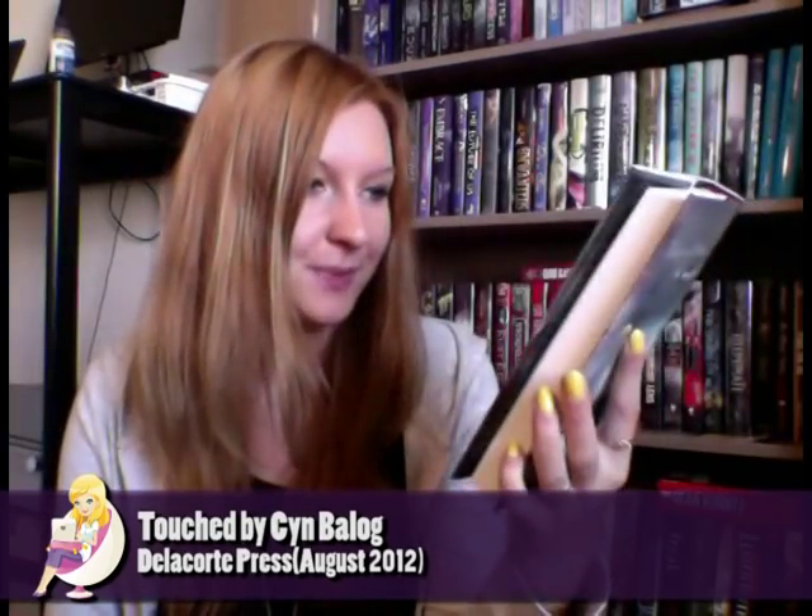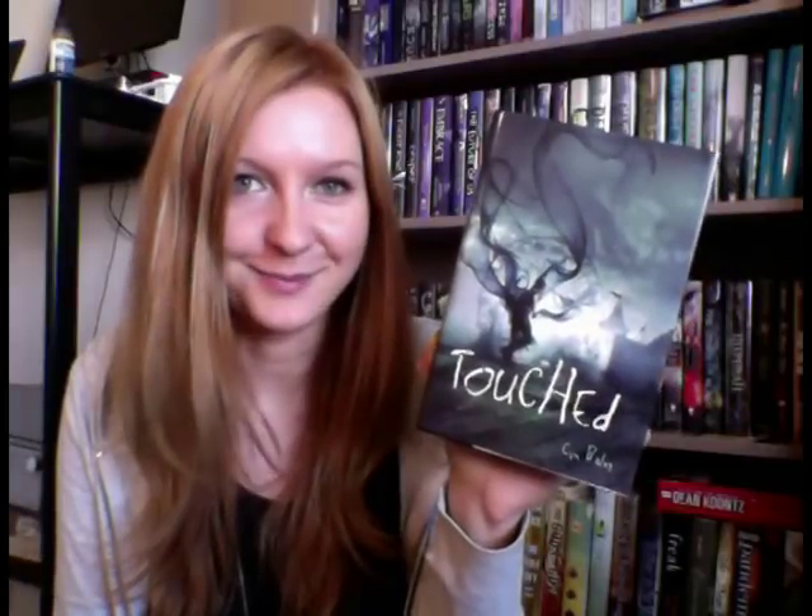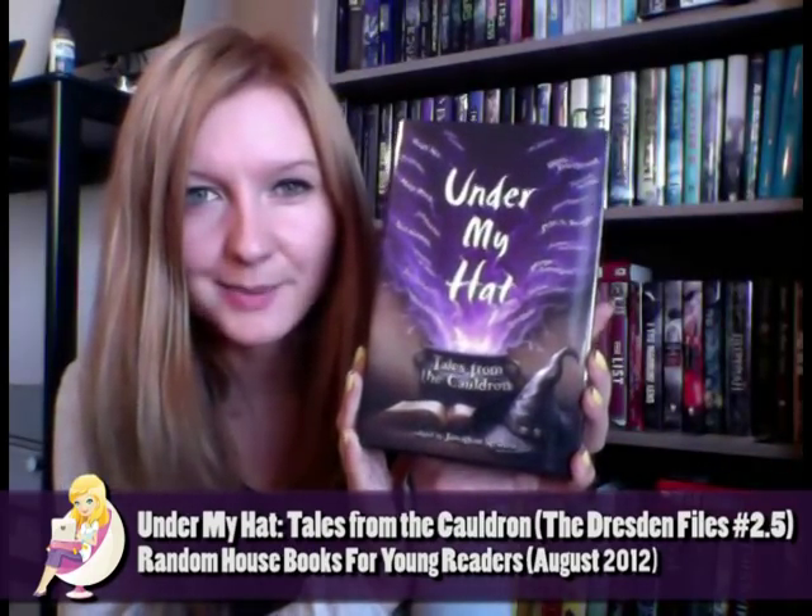Touched has an awesome cover and I absolutely love it — it's my kind of cover. It's a reality-bending novel about decisions and how they affect things like the ripple effect, the butterfly effect, trading one life for another — that kind of stuff. It sounds awesome and I cannot wait to start it. Under My Head: Tales from the Cauldron features many short witchy stories, and I love witches, so this is definitely a treat for me.